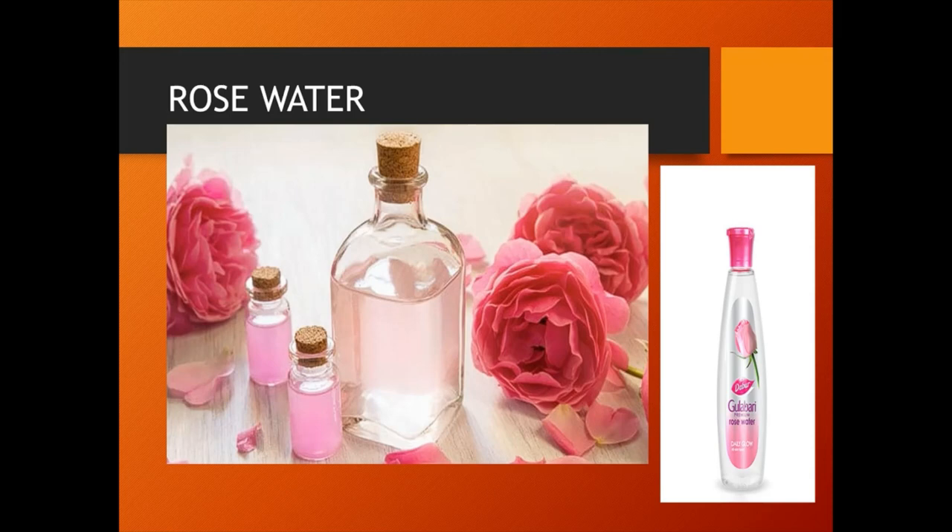Rose water is an important value-added product from rose petals. It is a flavored water made by steeping rose petals in water. Additionally, it is the hydrosol portion of the distillate of rose petals, a by-product of the production of rose oil for use in perfume. It is used as a perfume in medicines and confectionery, and has the property of cooling the body, often used in eye lotions and eye drops for its soothing qualities.